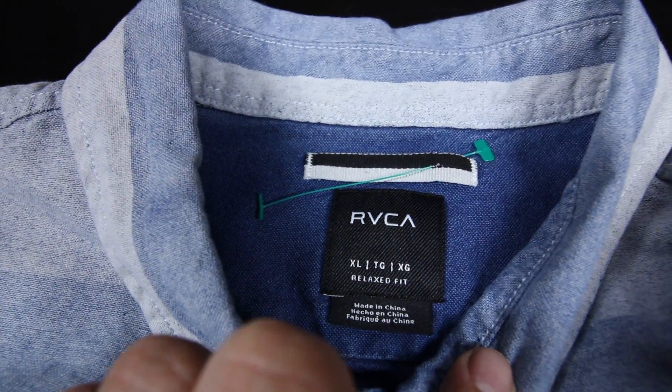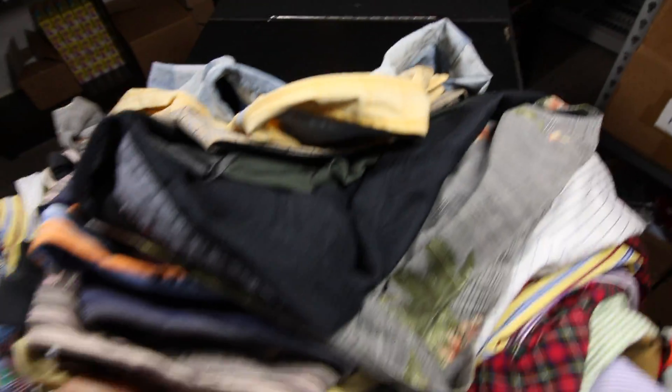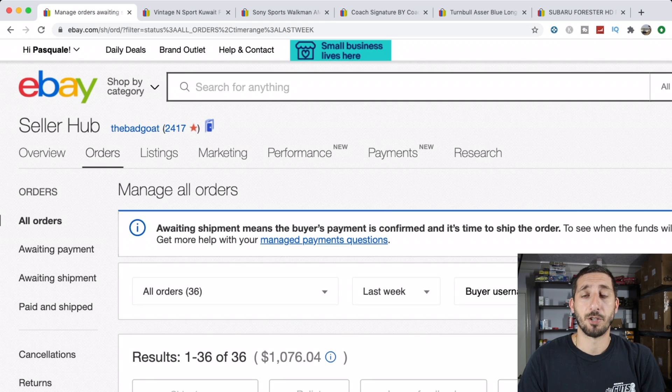RBCA — these usually sell out pretty quick when they're slim fit. I don't think I've found many in relaxed fit, but this one has a pretty cool blue pattern. That was it for clothing. I had 36 sales last week for just under $1,100, and I've got five items to show you.